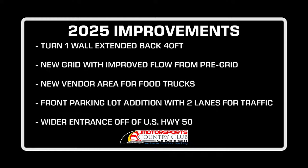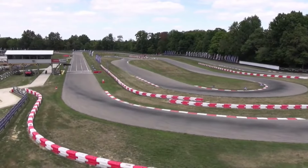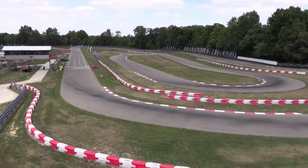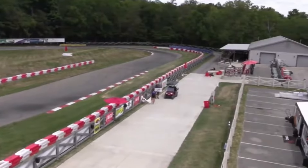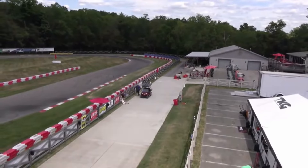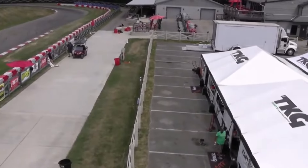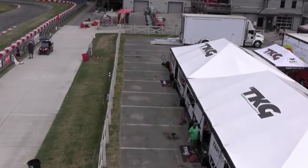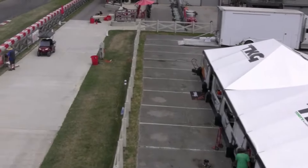We've got our camera still up over at turn number one. We've been able to show all of you, as Sean's been explaining, all of the improvements that will be headed our way. We'll get our turn one cam. Sean, we've shown the digital renderings — now let's take a look at what we've got. We've got the grid where it is right now, and all the way to the right side fence here where the parking lines start — that's going to be the new all-grass runoff area. Correct?